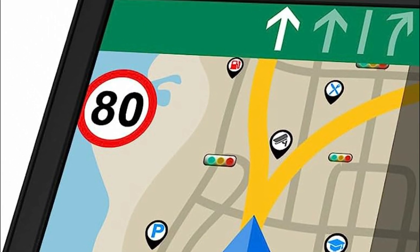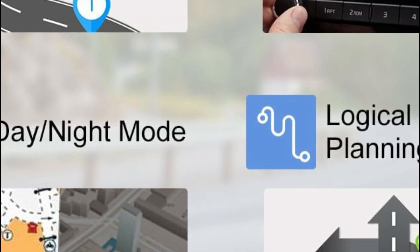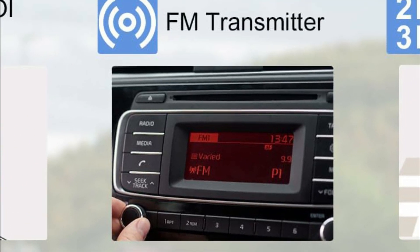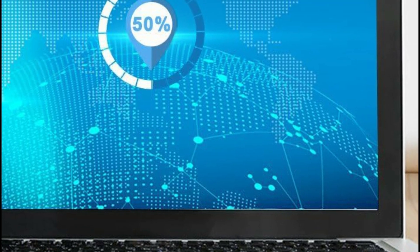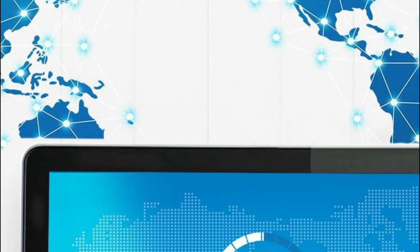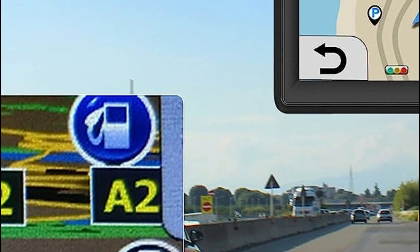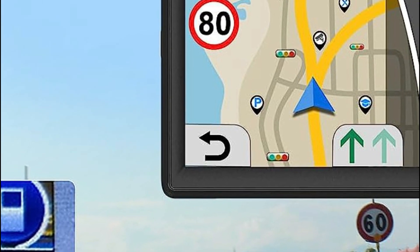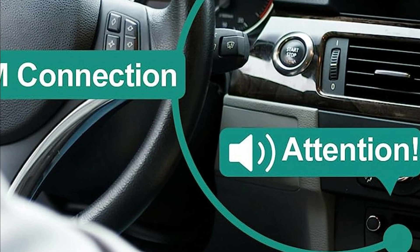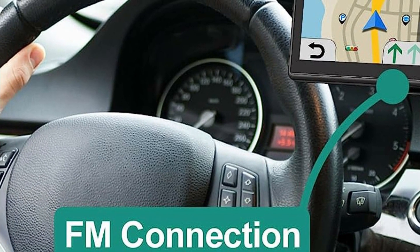The map display is flexible, allowing you to switch between 2D and 3D views, as well as different units of measurement such as miles, feet, yards, kilometers, or meters, based on your preference and needs. Safety is a priority, and the car GPS system ensures this by providing essential features like speed camera warnings and informative alerts about traffic and red lights, effectively helping you avoid fines and penalties. With the assistance of lane assist, you can confidently make lane changes in a timely and secure manner. Furthermore, the voice guidance feature, available in 29 different languages, accompanies you on your journey and can be transmitted to your car stereo using the FM function, keeping you focused on the road.